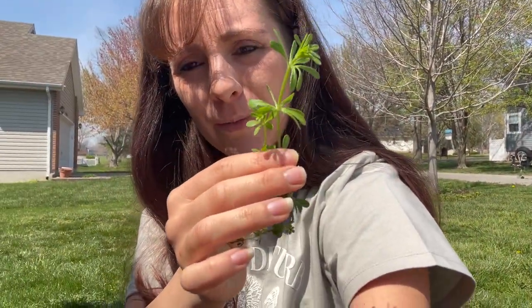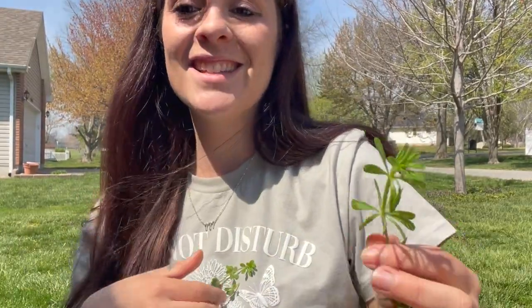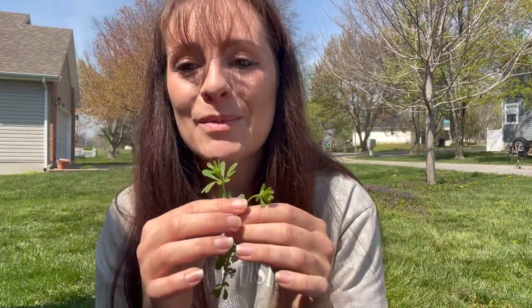The last thing I'm gonna show you in this spring foraging video is cleaver. I'm so excited — I just learned about cleaver! This is what the cleaver looks like. The best way to know it's cleaver is that it sticks to you. My inner child is satisfied! Cleaver helps with the lymphatic system — when you drink it in a tea, it helps flush out material from your body.